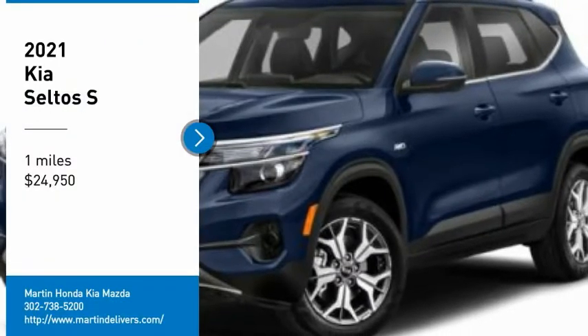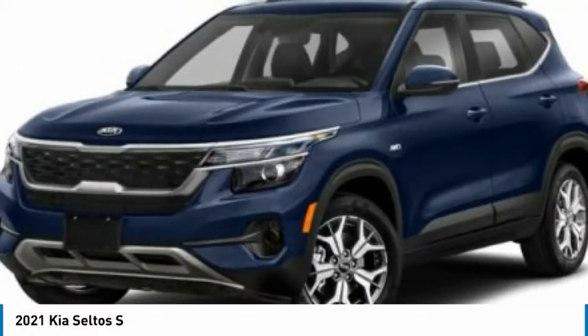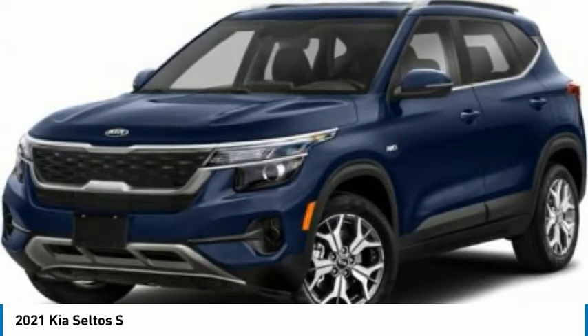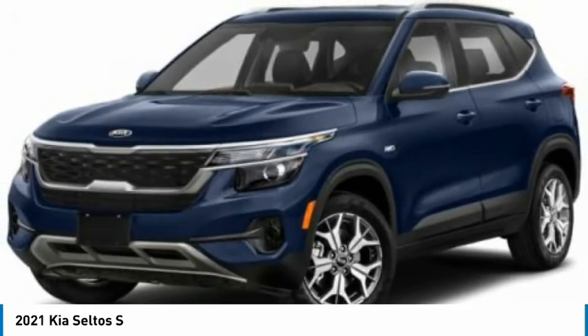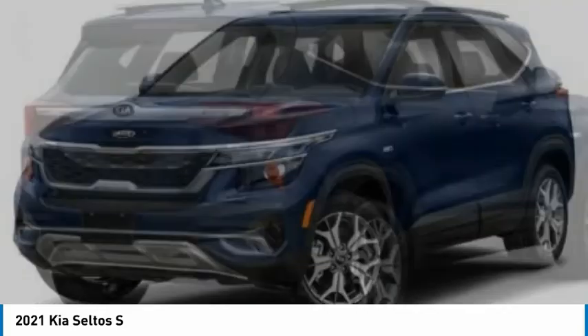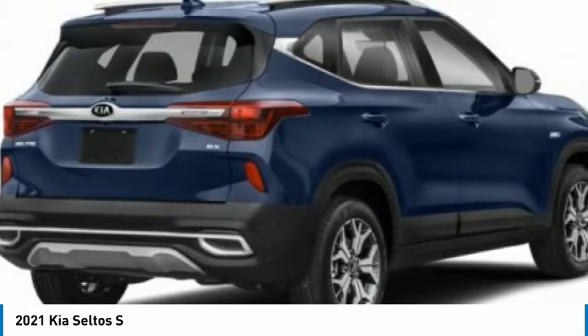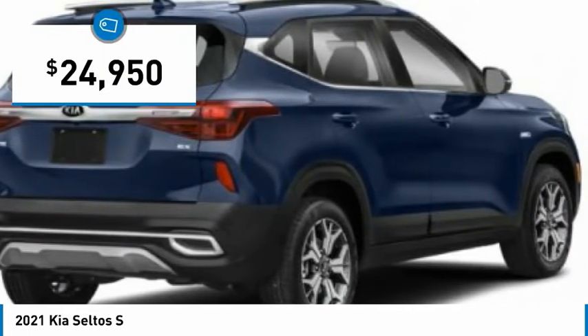Make a great choice today with the 2021 Seltos. The Kia Seltos is sure to stand out with its appealing front end. Additionally, the Seltos offers a robust number of interior features and a large amount of space for a small SUV, and is priced below $25,000.